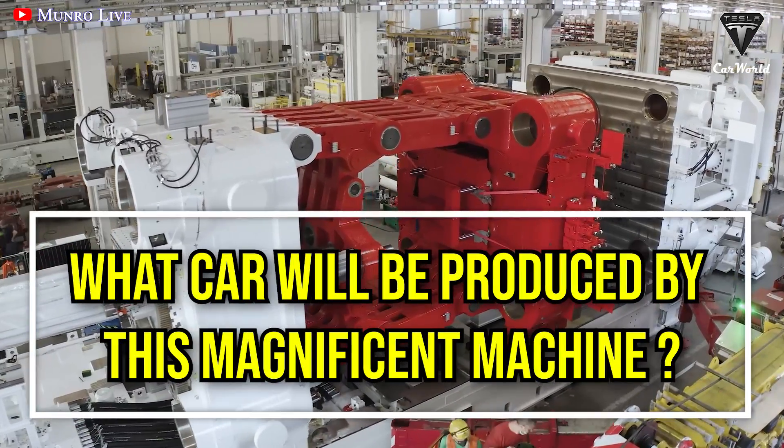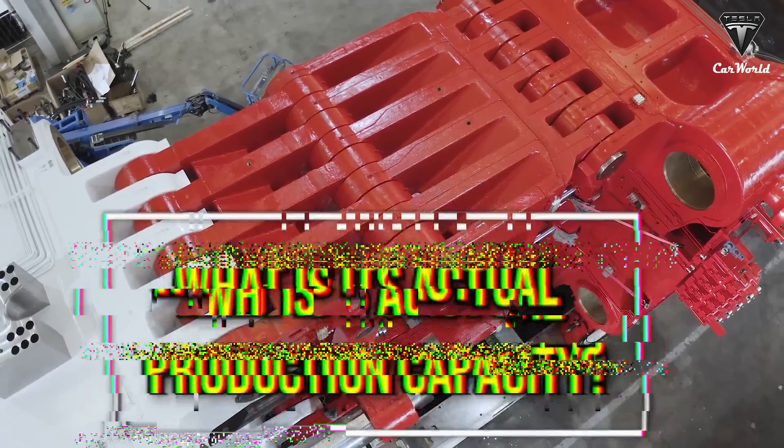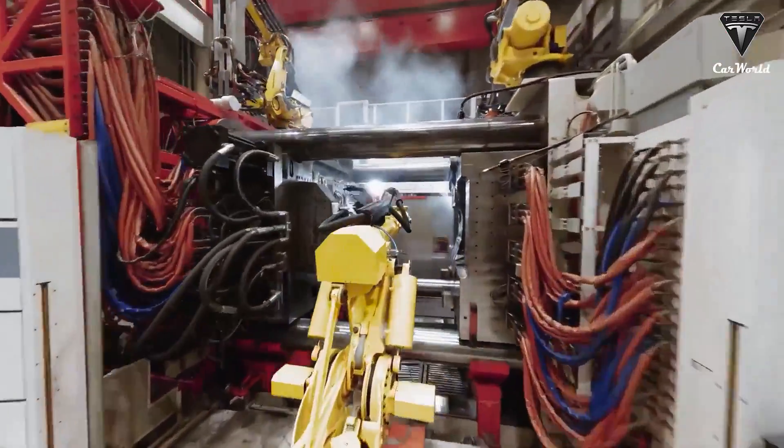So, what car will be produced from this magnificent machine? And what is its actual production capacity? Let's find out in today's episode of Tesla Car World. Welcome back to our channel.